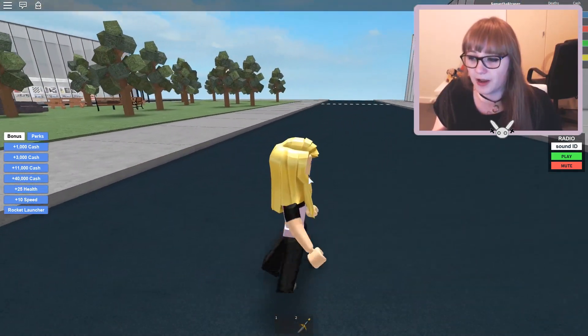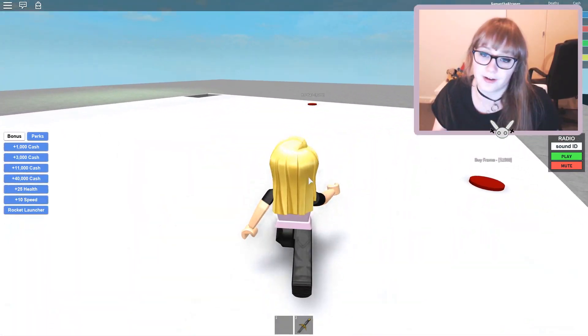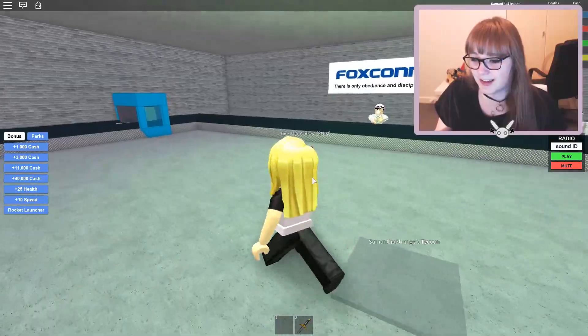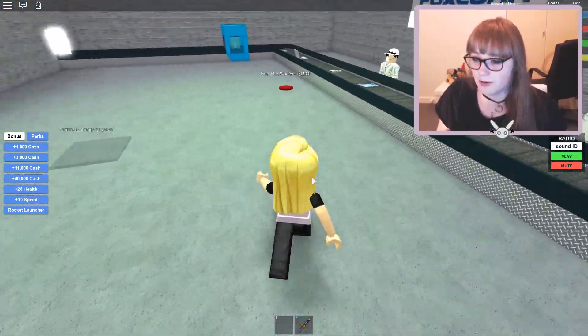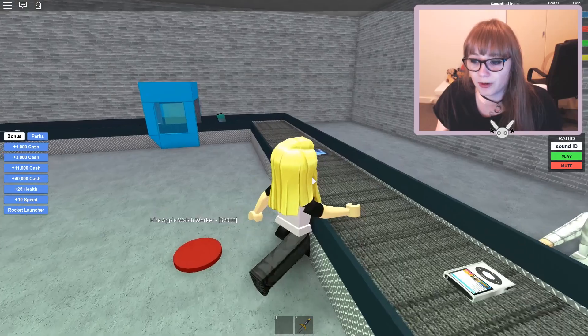I don't know if it's a smart idea to have three Apple stores next to each other — it seems like they would be pretty competitive. Although I guess they're all for the same company, so it wouldn't matter too much. Look at how much money we have — that's a lot of money, 1.3k. We can afford another iMac worker. Apple Watch workers are next.